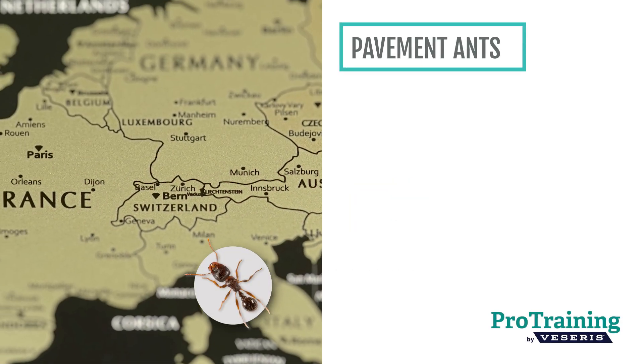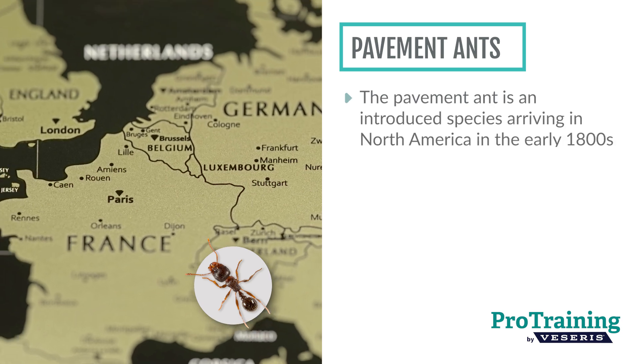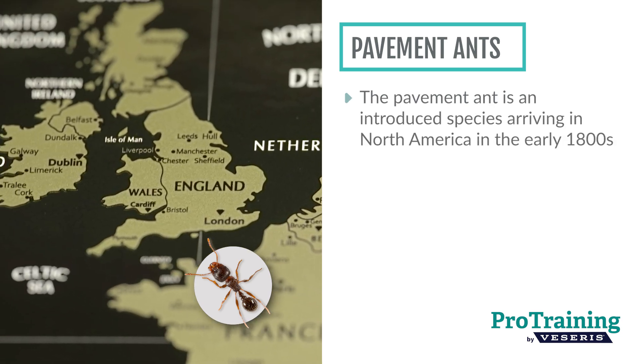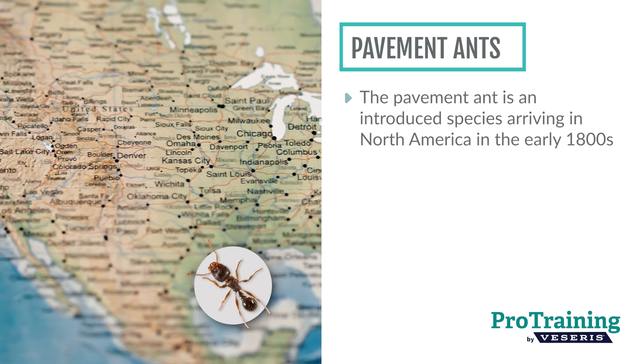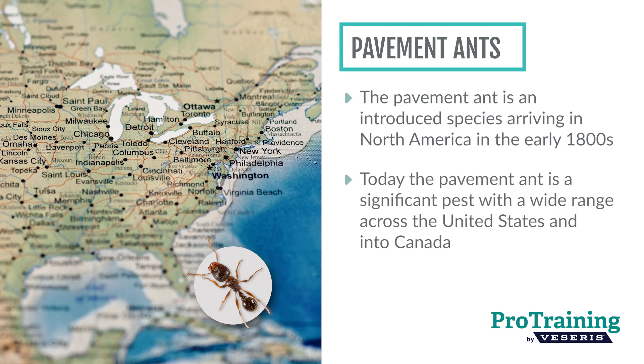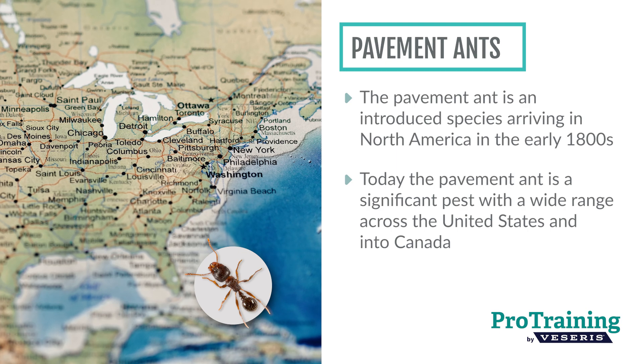The pavement ant is an introduced species that arrived in North America from Europe with settlers in the early 1800s. Today it's considered a significant pest across a wide range from the West Coast to the Midwest, Northeastern US, and even into Canada.